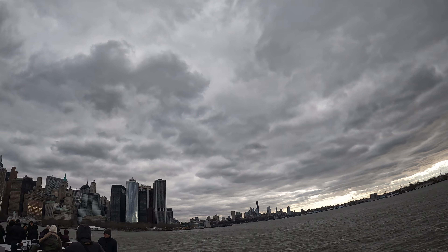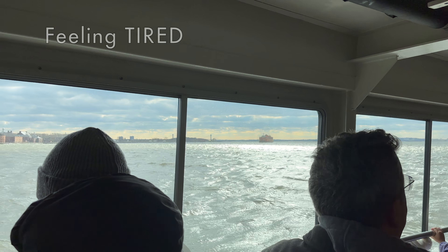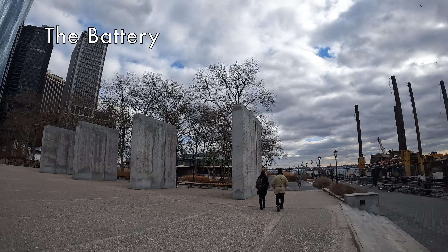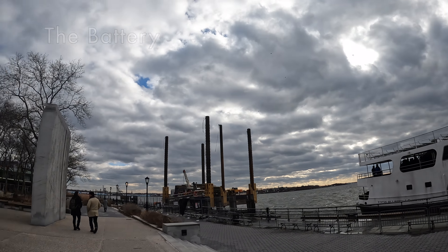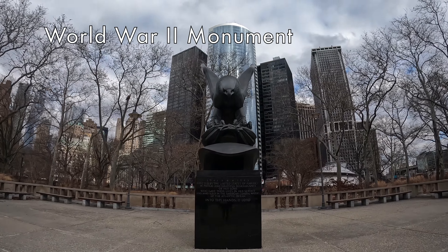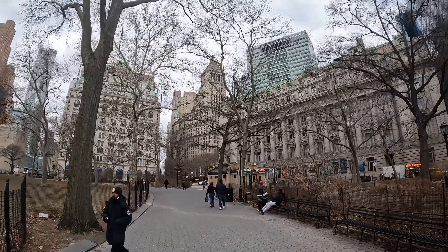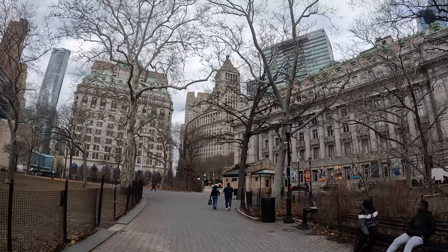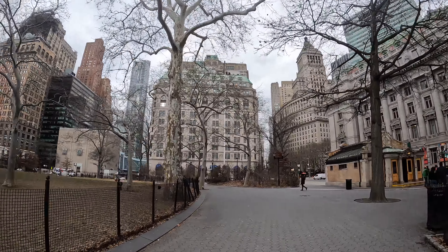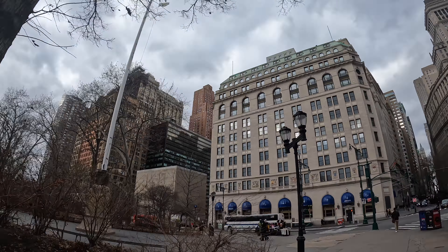After we were done at Ellis Island, we boarded our last ferry of the day and headed back to Battery Park. On our way to Wall Street, we checked out the World War II Memorial in Battery Park.